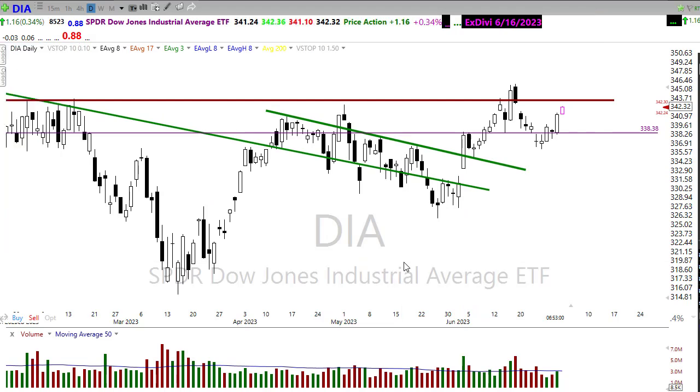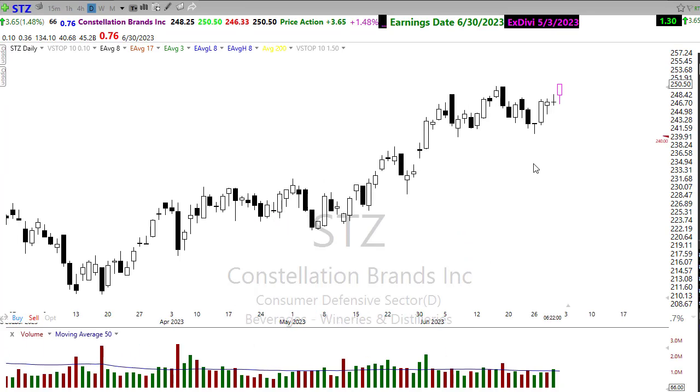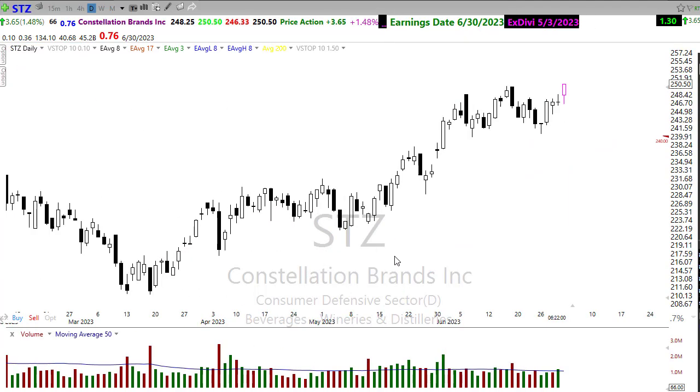Looking at our earnings calendar for today — unfortunately there's not much going on. There are only two confirmed reports, and one of them is like a 60-cent stock. The only notable one for today would be Constellation Brands. Keep an eye on that — it looks like it's trying to pop through to the upside this morning. It's been in a nice upside trend. You'll want to keep an eye on this as we approach these upside resistance areas in the chart, but still a beautiful upside move and continuing to follow through this morning.